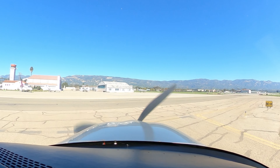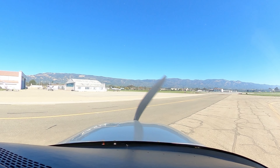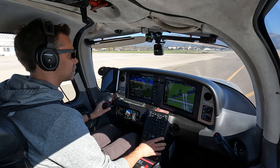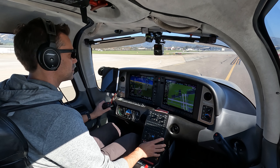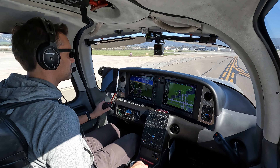N435-0 Romeos, clearing 25 Charlie for Atlantic. Santa Barbara Ground, N435-0 Romeos, taxi to Atlantic via Charlie. Atlantic via Charlie, roger. N6 November Delta, go to ground 121.7 as you exit. 6 November Delta, wilco.